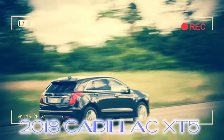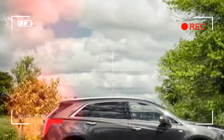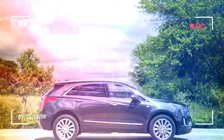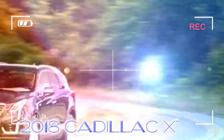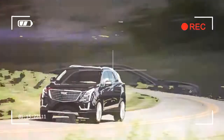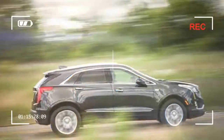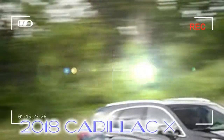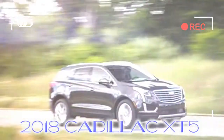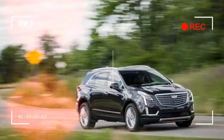Avoiding the costly top-spec Platinum model by selecting this midrange trim keeps the outlay reasonable yet still nets plenty of premium features, including a Bose 14-speaker audio system, in-dash navigation, an active safety suite with automated emergency braking and lane-keeping assist, and LED headlamps with automatic high-beam. One of the hallmarks of a luxury vehicle is an unobtrusive powertrain.